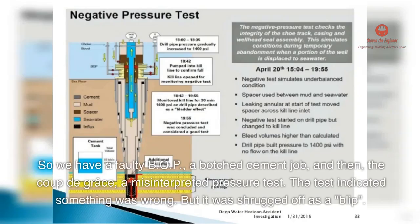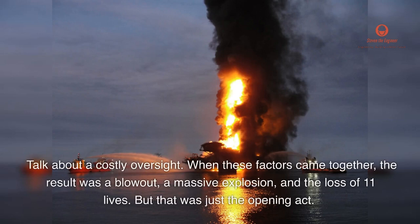So we have a faulty B.O.P., a botched cement job, and then the coup de grâce — a misinterpreted pressure test. The test indicated something was wrong, but it was shrugged off as a blip. Talk about a costly oversight.